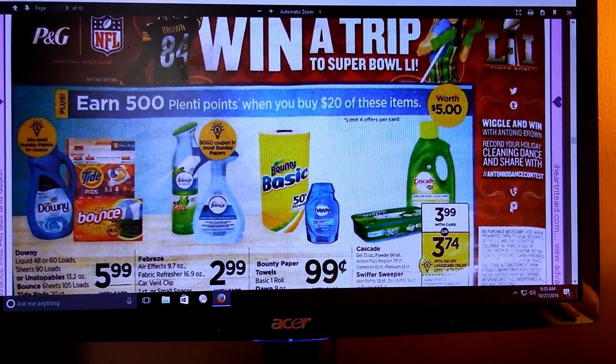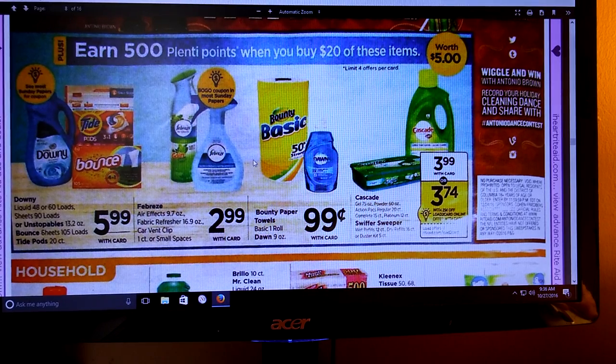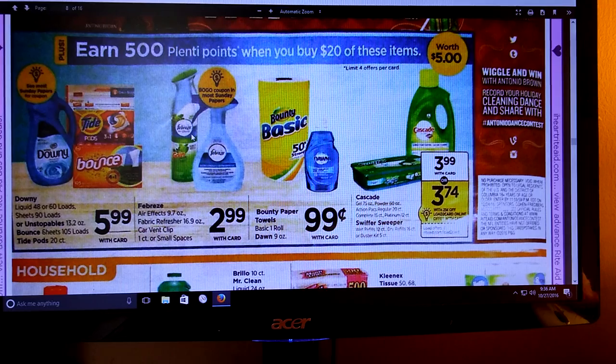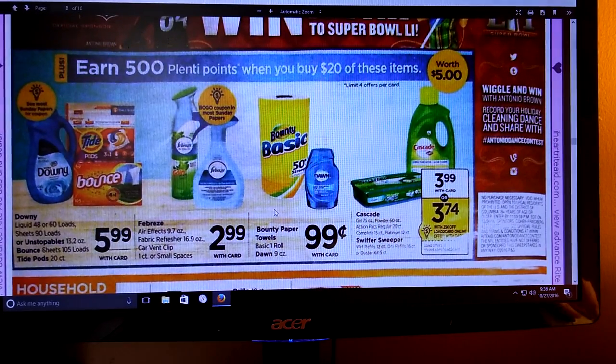Earn 500 Plenty Points when you buy $20 of these items: Cascade, Swiffer, Bounty, Dawn, Febreze, Downy, Unstoppables, Bounce, and Tide Pods. If you've got some coupons for the Tide Pods that we got on coupons.com recently and haven't printed and used those already, that would be a good deal. There's a load-to-card coupon for $0.25 off. Watch coupons.com, your Saving Star, and Plenty household offers. I want to say there's a BOGO coupon coming in the Sunday paper for the Febreze - if that's a BOGO coupon, you're going to get to that $20 real easily. Watch that deal.